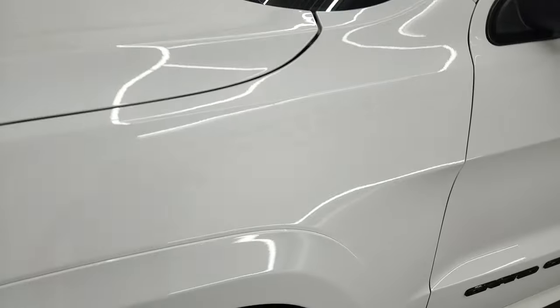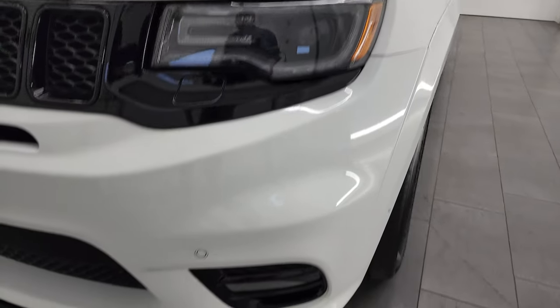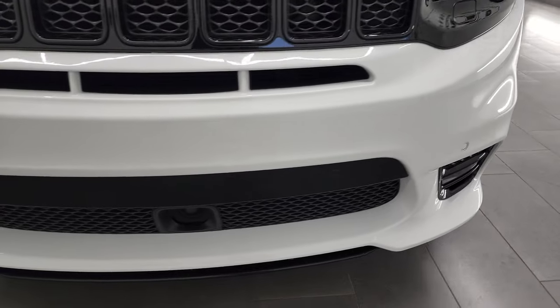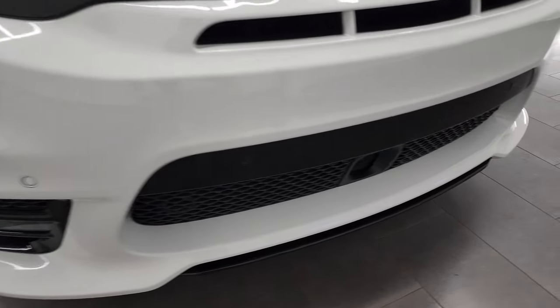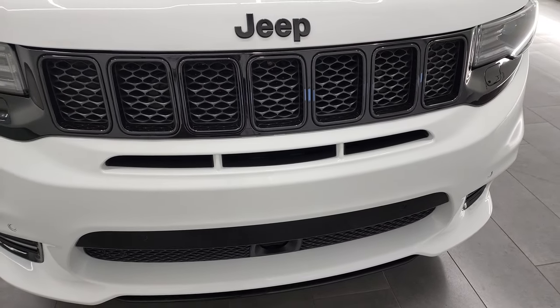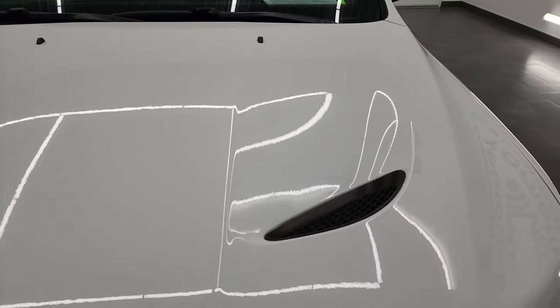Front fender is in excellent condition. You get the HID headlamps, the LED running lights, and the LED fog lamps — we'll turn all those lights on at the end of the video so stay tuned. You can see it does have the adaptive cruise and forward collision warning. You get the special SRT heat extraction hood.